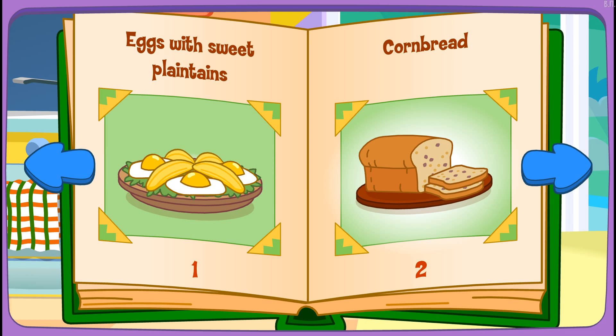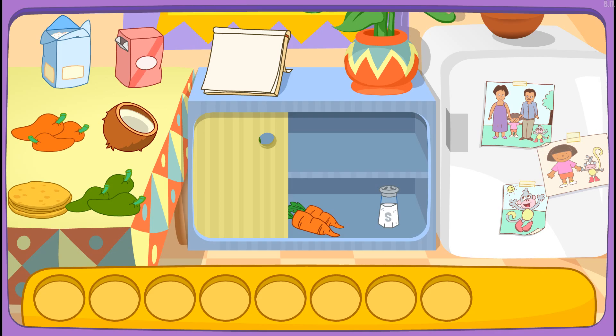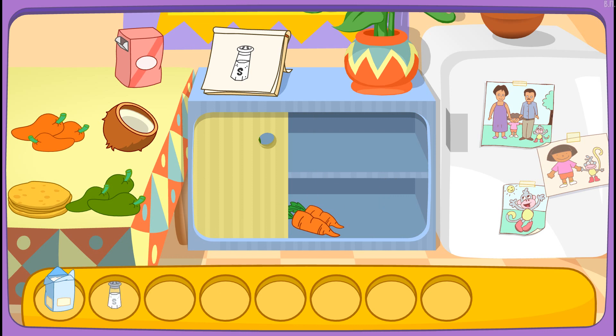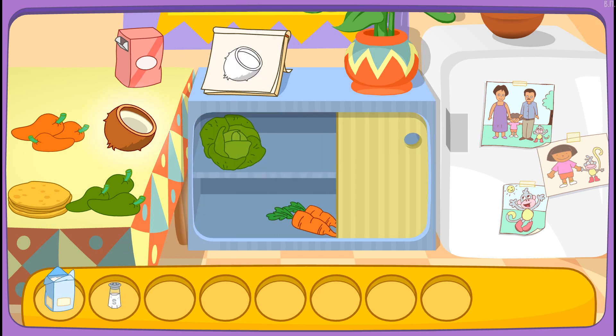Cornbread! One of my favorites! Do you see these ingredients? Flour! You found it! Salt! There it is! Coconut! Let's find another one! Egg!